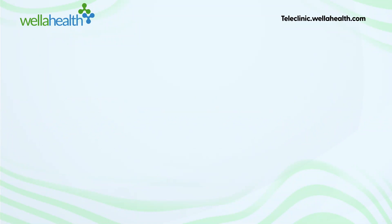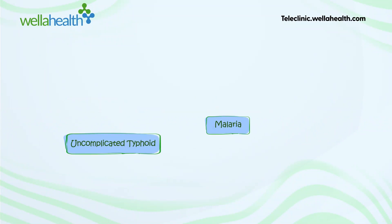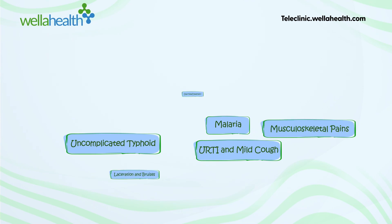It covers conditions including malaria, uncomplicated typhoid, acute upper respiratory tract infection and mild cough, amongst others.